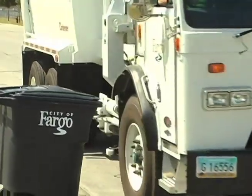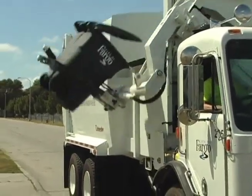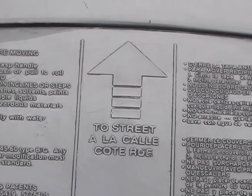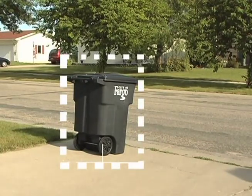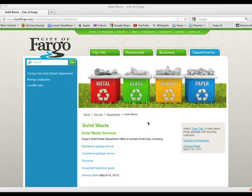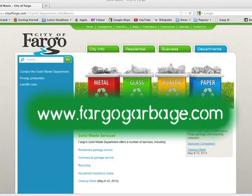When placing your cart on the boulevard, pay close attention to the direction it's facing and what's around it in order for the automated arm to reach it. Place the cart in your driveway or on your boulevard no more than two feet from the curb or end of the driveway, and make sure the arrow on the top of the receptacle is facing the street. Keep your cart clear of any obstructions such as trees, mailboxes, signs, or fire hydrants. Please place your garbage on the boulevard by 8 a.m. on your regular garbage day. Details on hazardous waste, large items, yard waste, and collection day schedules can be found at www.FargoGarbage.com.